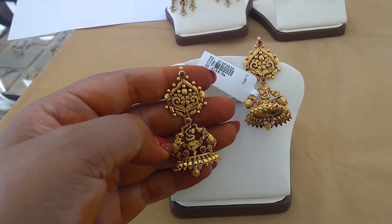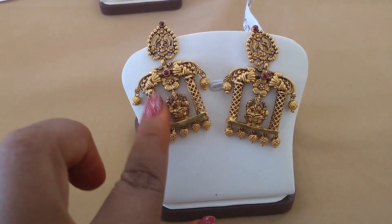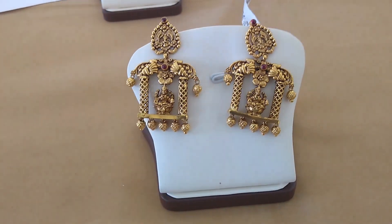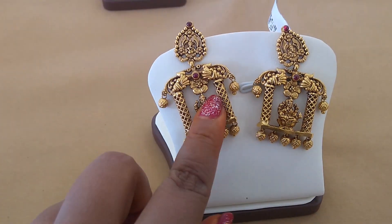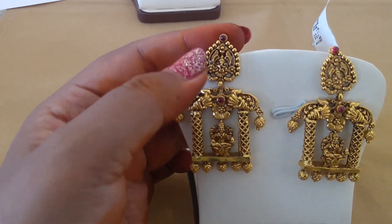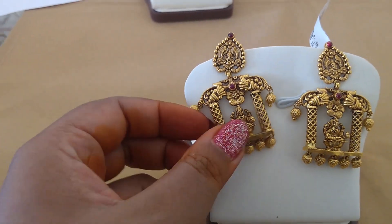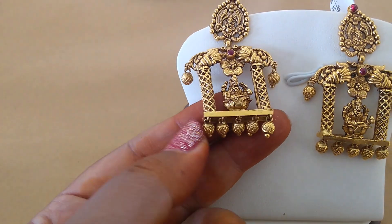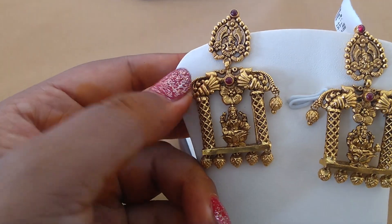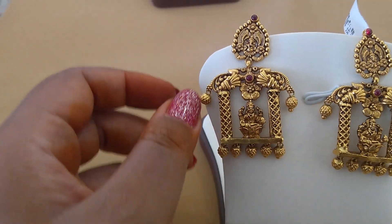Next I am going to show you beautiful earrings. This is my next beautiful earrings — a temple type design. These come in both round shapes and are very beautiful for all kinds of occasions.